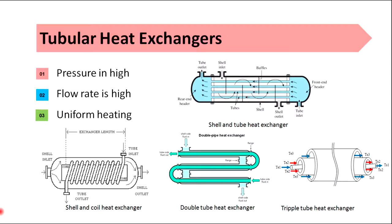Tubular heat exchangers come in several types: shell and coil, double tube, and triple tube. All tubular heat exchangers have fewer seals than plate heat exchangers, which allows for higher pressures, higher flow rates, and higher temperatures. The heating is more uniform but difficult to inspect.